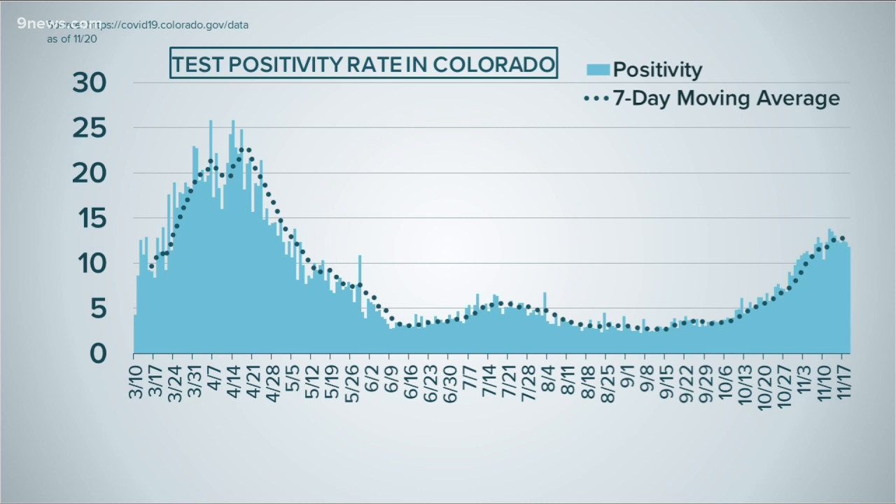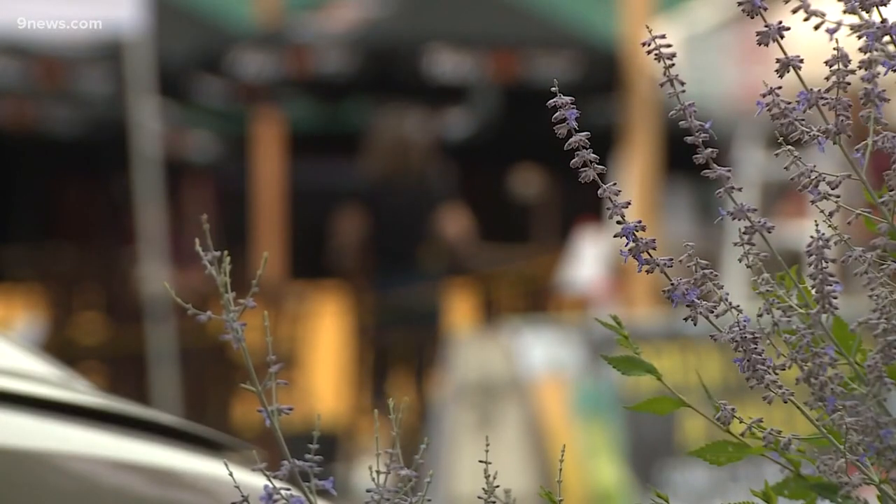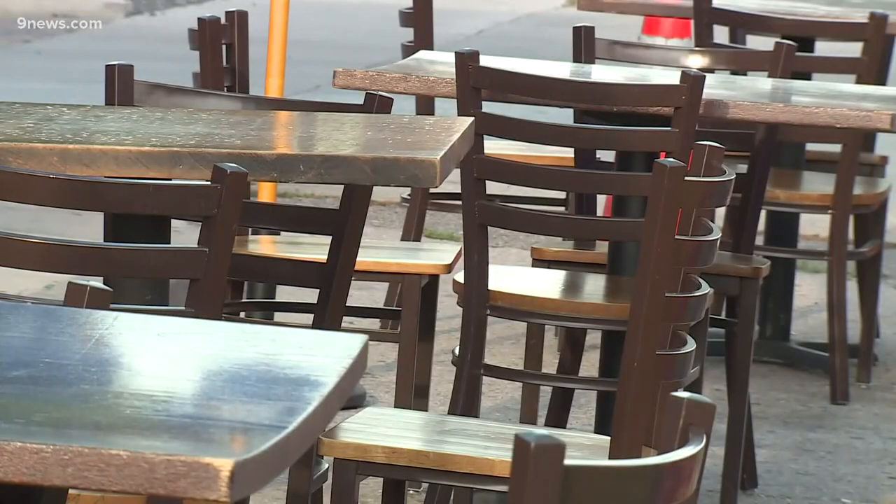15 Colorado counties are now under level red restrictions as COVID-19 continues to surge. Five more will join on Sunday, and Larimer County joins next Tuesday after the state moved it from level yellow straight to red, skipping orange. Level red is not a stay-at-home order — it's confusing because it used to be, until earlier this week when Democratic Governor Jared Polis introduced level purple as the new worst-case scenario.